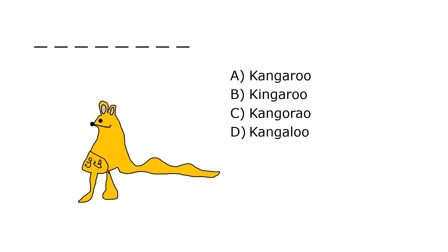What is it? A. Kangaroo, B. Kangaroo, C. Kangaroo, D. Kangaloo. Our correct answer is A. Kangaroo.